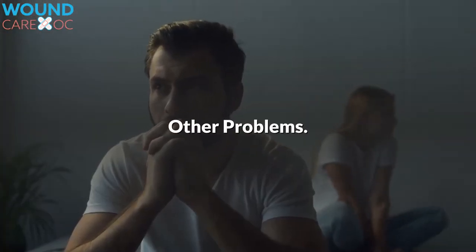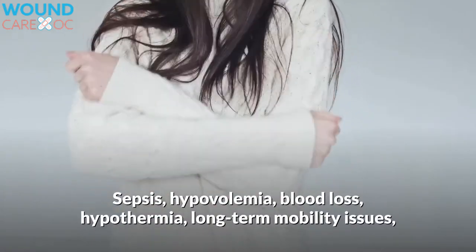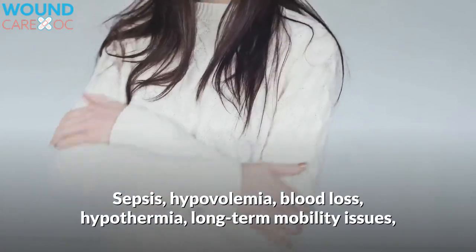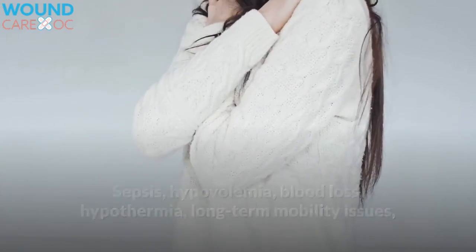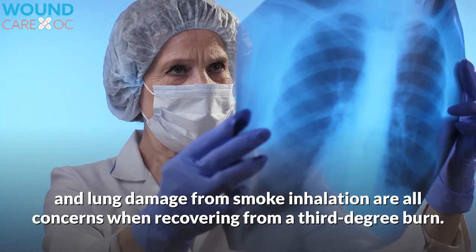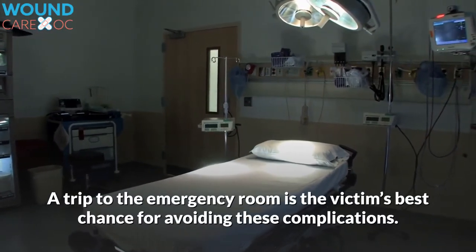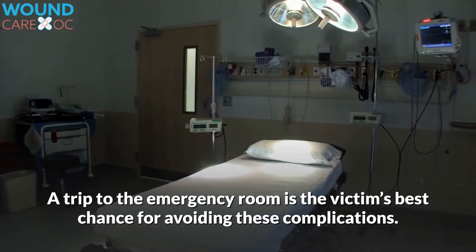Other problems. Sepsis, hypovolemia, blood loss, hypothermia, long-term mobility issues, and lung damage from smoke inhalation are all concerns when recovering from a third-degree burn. A trip to the emergency room is the victim's best chance for avoiding these complications.